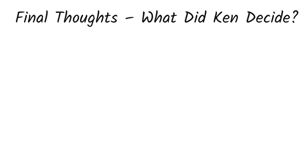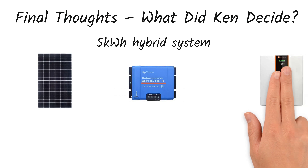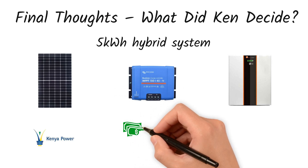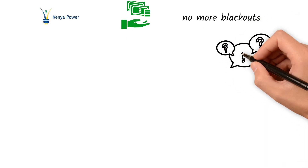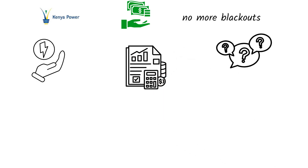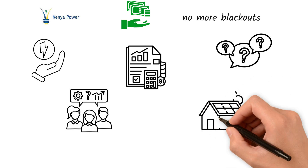So, what did Ken decide? He went with a 5 kilowatt hour hybrid system, using monocrystalline panels, an MPPT controller, and lithium batteries. Why? Because he wanted peace of mind, room to grow, and the ability to use KPLC if needed. He paid more up front, but with his ROI timeline in sight, he's now saving thousands in electricity bills every year. And best of all, Ken finally stopped worrying about blackouts. Just like Ken, your solar journey starts with smart questions. Don't rush. Think about your energy use, your future needs, and your budget. Talk to experts, compare quotes, choose quality — and soon you'll be enjoying the freedom of clean, quiet solar power.